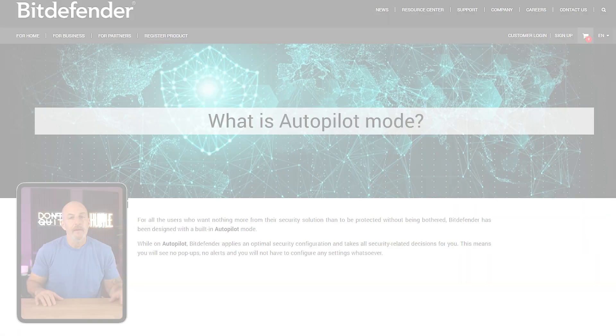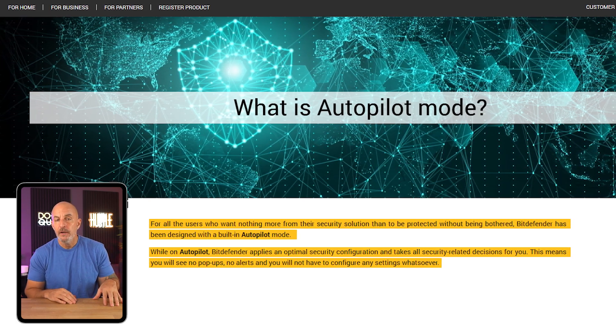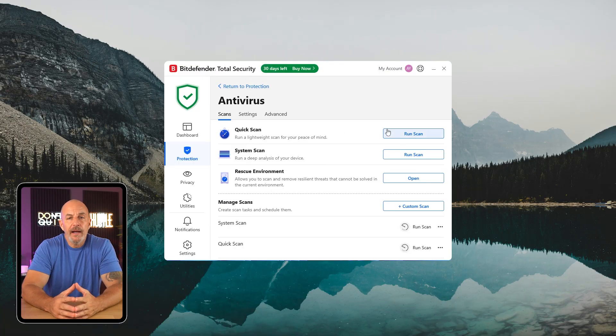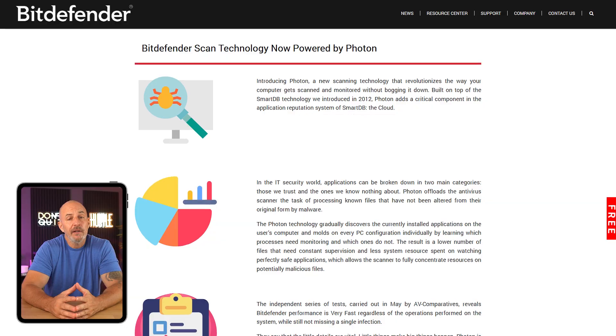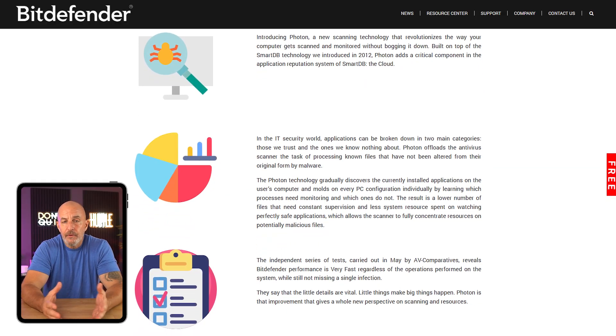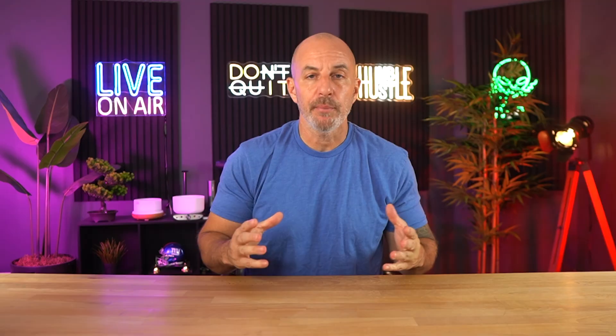One thing I thought was really helpful is Bitdefender Autopilot — it learns how you use your device and quietly makes suggestions to boost security without interrupting anything. The malware scans partly run through the cloud so it doesn't slow your system down too much, and with their Photon technology, the software adapts to your device's hardware and usage habits over time for better performance.